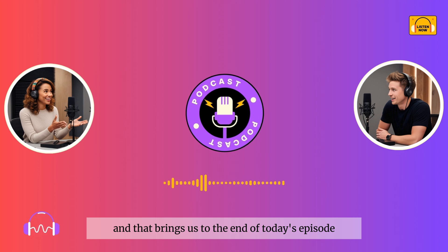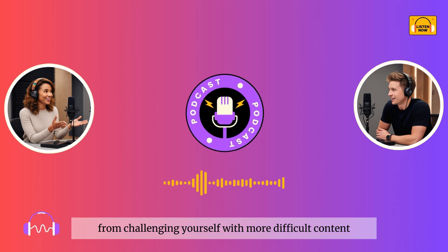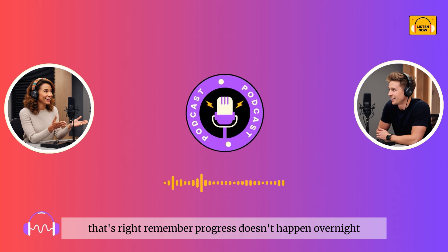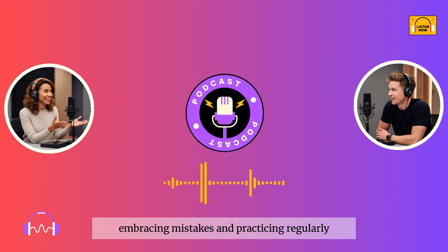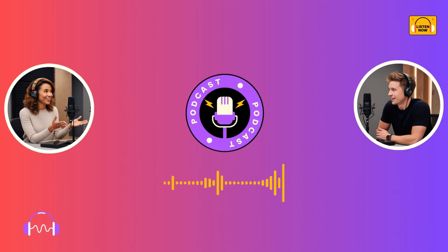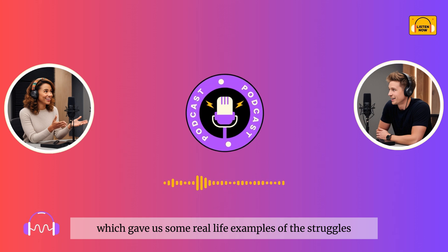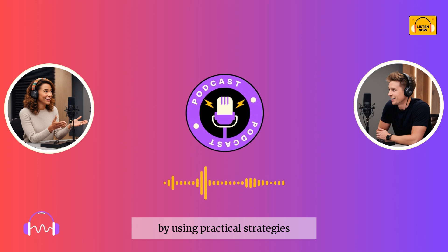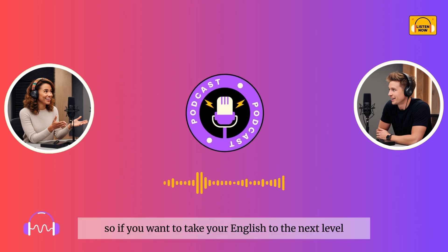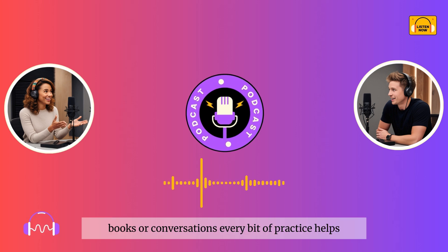And that brings us to the end of today's episode. We've covered some really important strategies for how to level up your English skills, from challenging yourself with more difficult content to increasing your exposure and staying consistent in your practice. Remember, progress doesn't happen overnight. But by getting out of your comfort zone, embracing mistakes, and practicing regularly, you'll start seeing real improvement. Just keep pushing forward and don't give up. We also explored the conversation between Sophie and Robin, which gave us real-life examples of the struggles learners face and how they can overcome them using practical strategies like self-talk, recording themselves, and language exchanges. So if you want to take your English to the next level, stay consistent and keep finding new ways to challenge yourself — whether it's through podcasts, books, or conversations, every bit of practice helps.